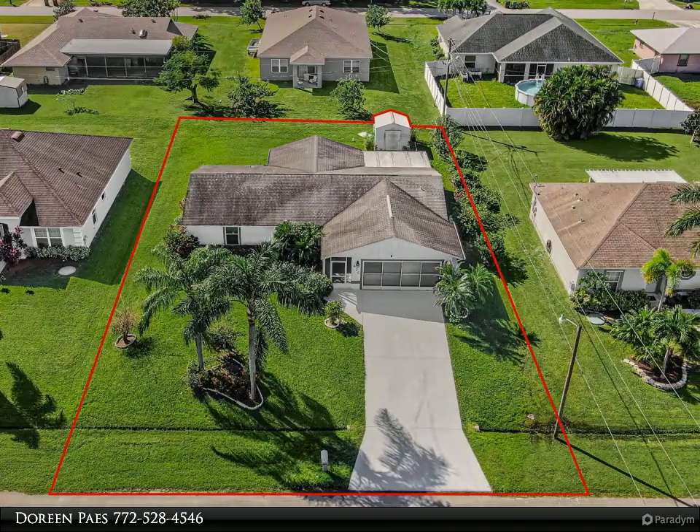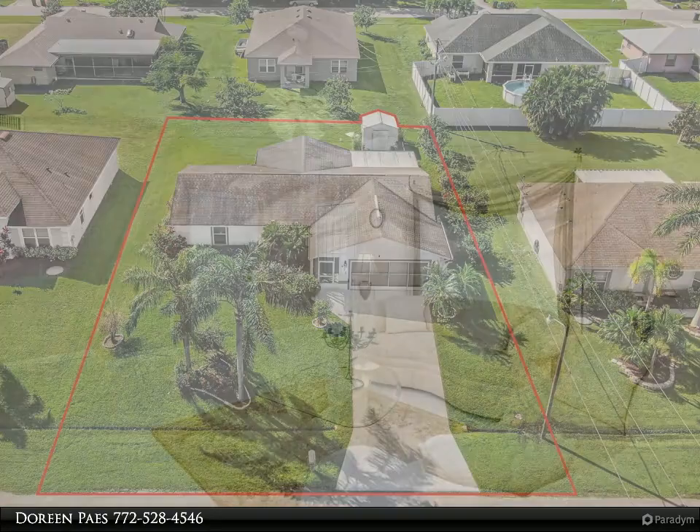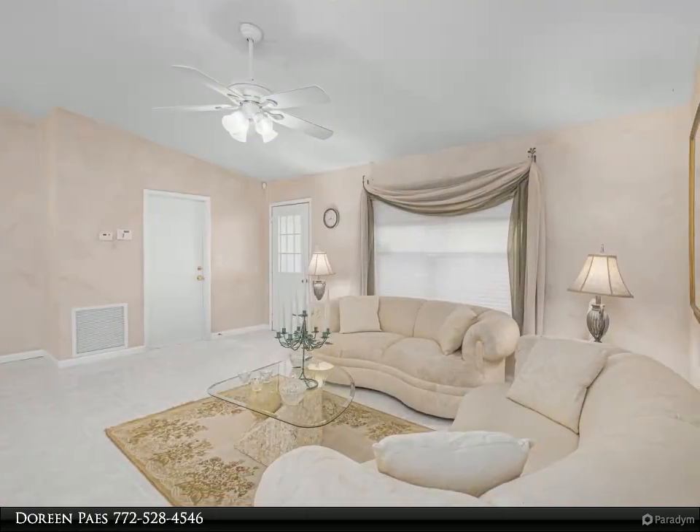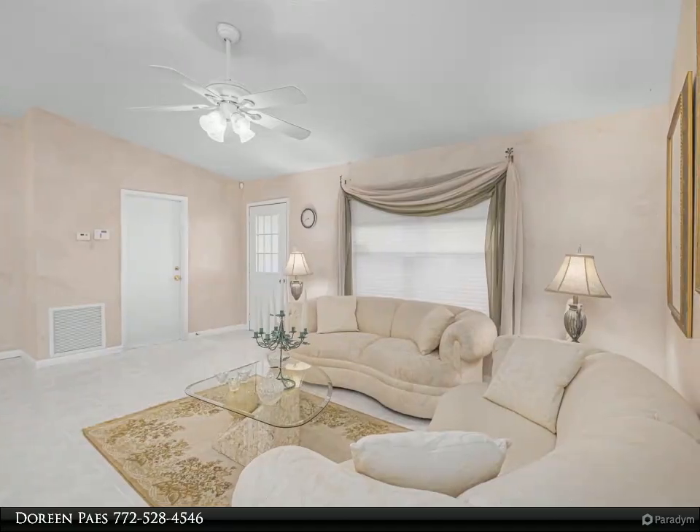Generously sized rooms — each room has walk-in closets and ample storage space. The Jack and Jill Bathroom offers flexibility as a second master suite.